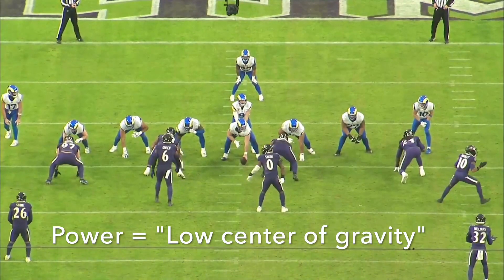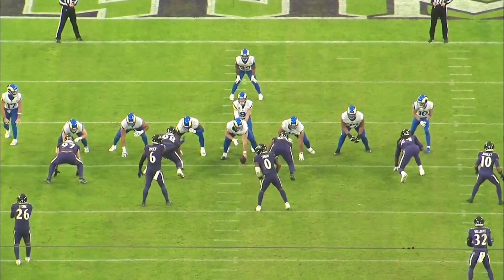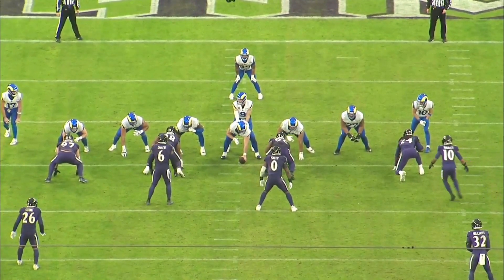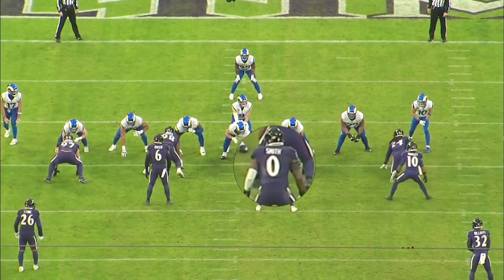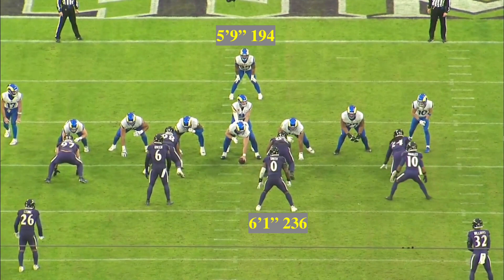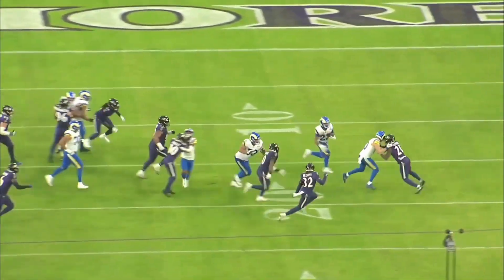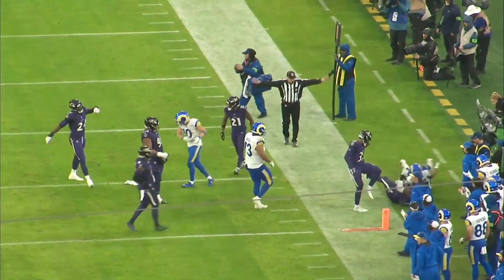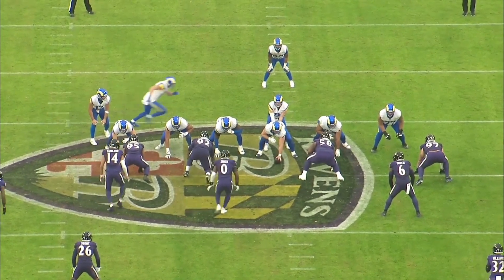The second and most underrated part of his game is his power, and I like to call it a low center of gravity because of his stature. He stands at about 5'9", 194 pounds, making him one of the smaller players in the league, but it gives him an advantage. Take Roquan Smith — 6'1", 236 versus 5'9", 194. He's in good pursuit, but as he makes contact with Kyron, Kyron keeps driving his feet, keeps pushing Roquan back and out of bounds. That's a win for him. His relatively short stature actually gives him an advantage when you combine it with his power.